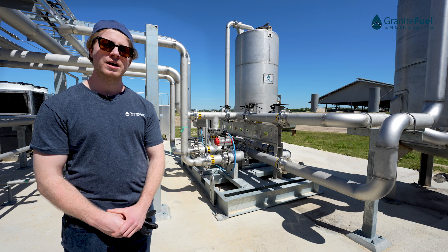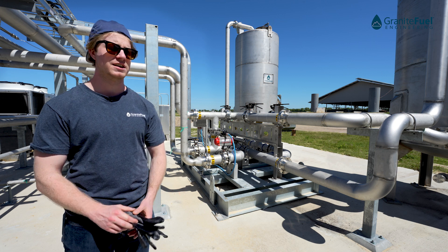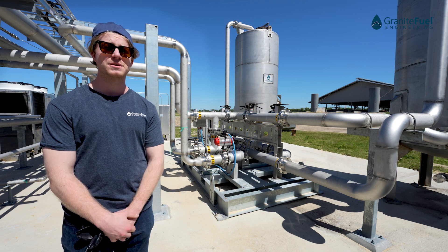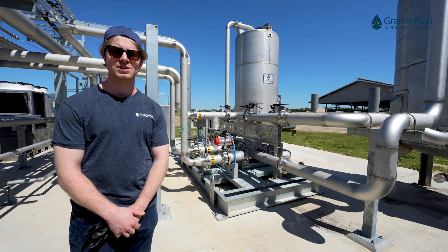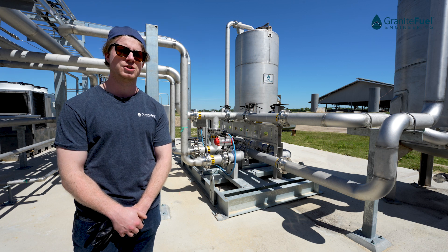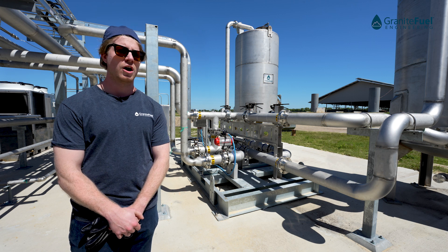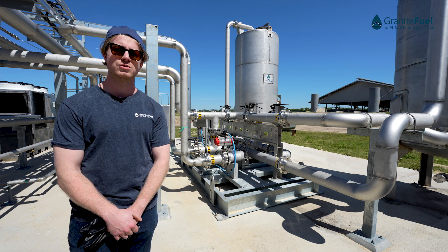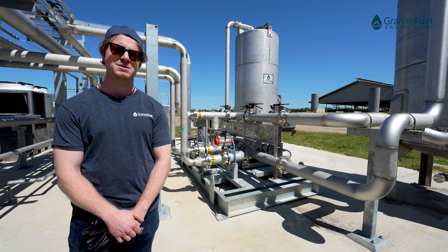We have two stainless steel vessels here with a static media and a lead-like valve skid. Depending on the composition of your biogas, Granite Fuel offers a number of technology solutions to help remove harmful constituents — anything from siloxanes to VOCs and other higher hydrocarbons. We offer solutions to remove those to protect downstream equipment and to ensure that your RNG is meeting pipeline spec.